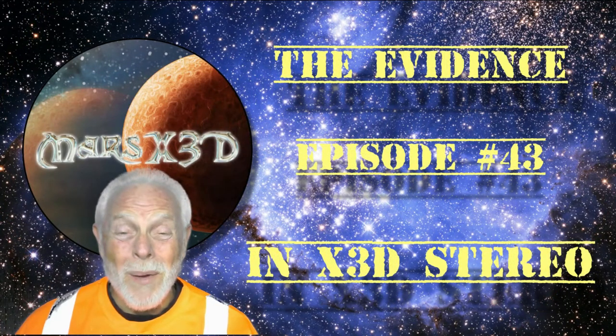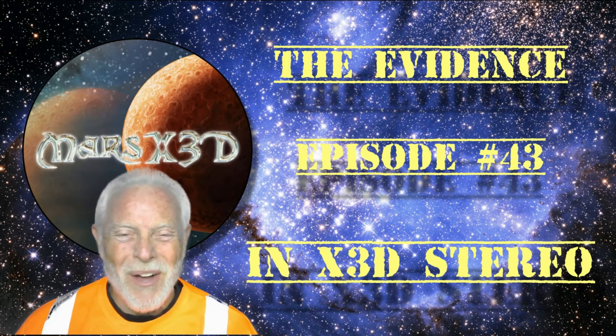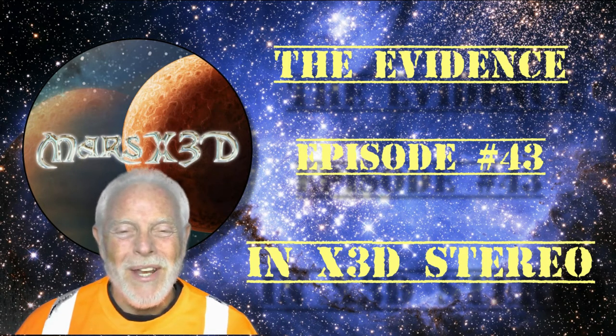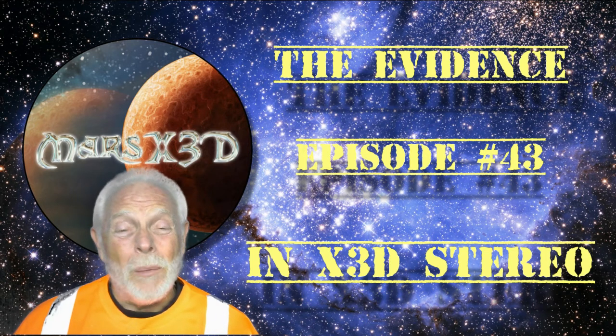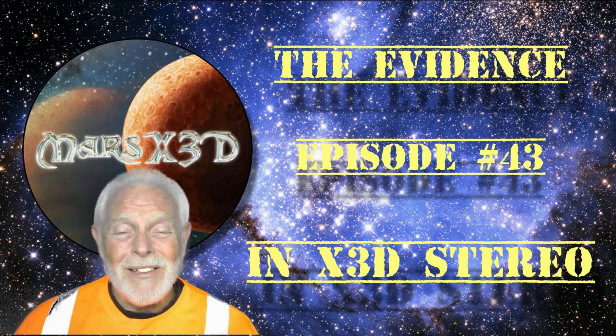Hi there, and welcome to episode 43 of The Evidence. This is your buddy Dave over at Mars X3D, and we have some interesting things to look at today, including some real good old ones from the archives, and another example of great anomaly work by Jim West, and then my buddy Laszlo Zabulics.